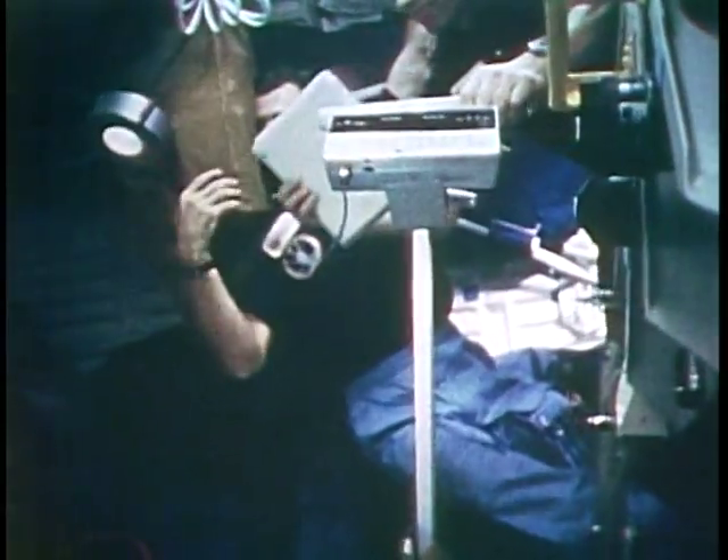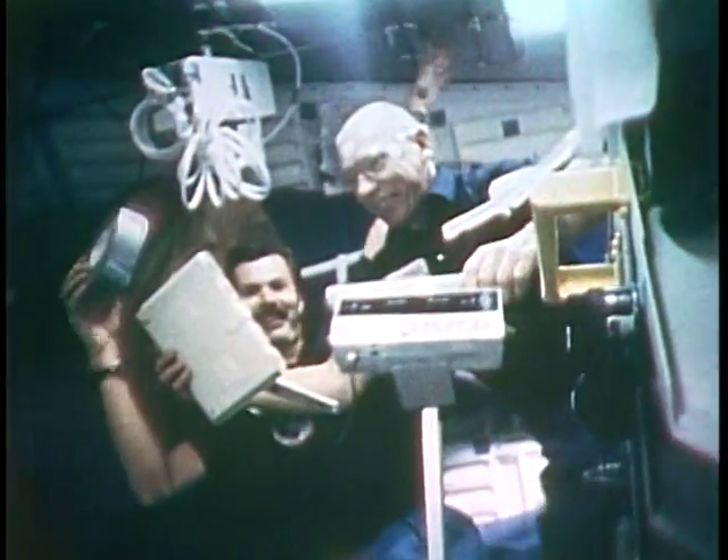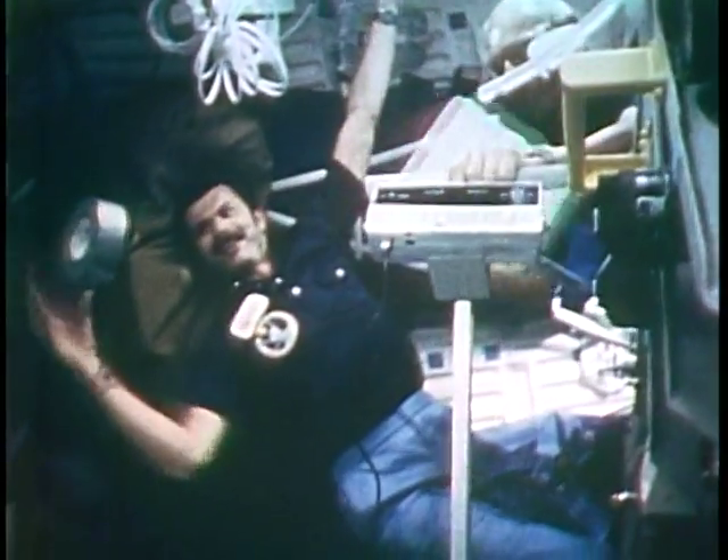That's one-sixteenth of a g. Each of the OMS engines produces one foot per second squared for a total of two feet per second squared. That one-sixteenth of a g felt like a lot to us after being up there for three or four days. You can see things keep wanting to go back towards the aft bulkhead because we're accelerating forward.